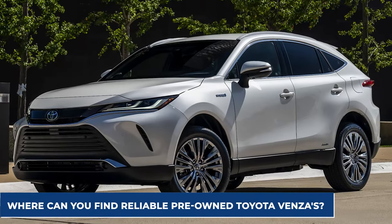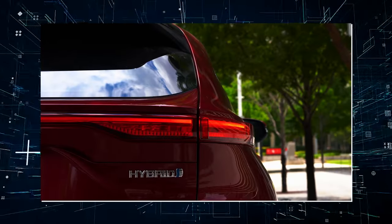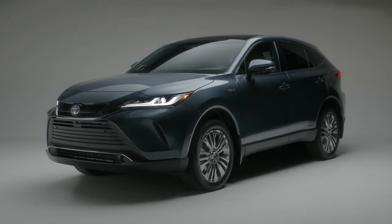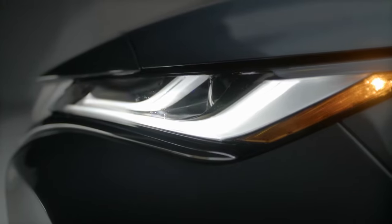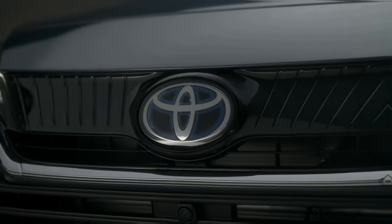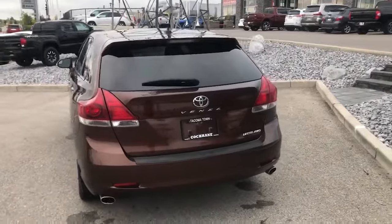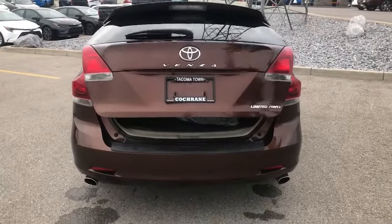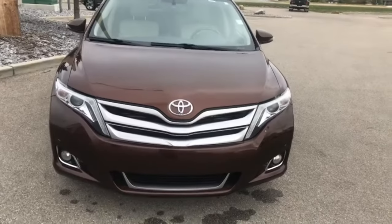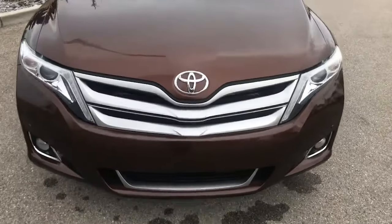So where can you find reliable pre-owned Toyota Venzas? We only endorse two model years of the Venza as reliable pre-owned options. These will provide you with the most power for the least amount of money. If you're looking for a pre-owned Toyota Venza, keep an eye out for the 2014 and the 2015 models. These are the greatest we've seen for this particular model, and the drive and value you get from the 2014 and 2015 models will be the highest relative to their market price.